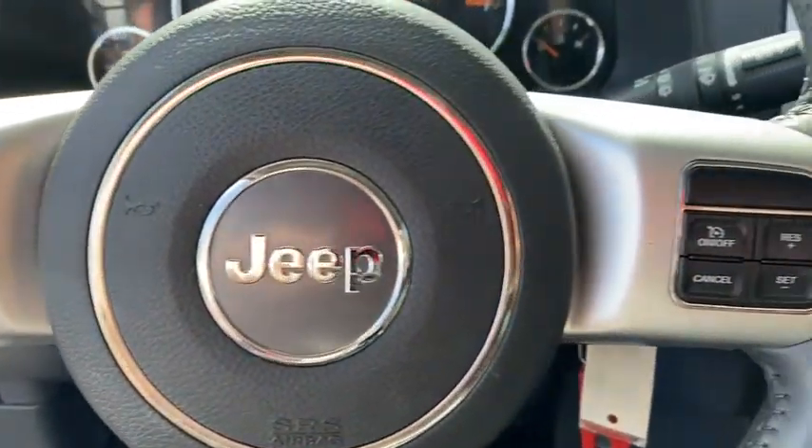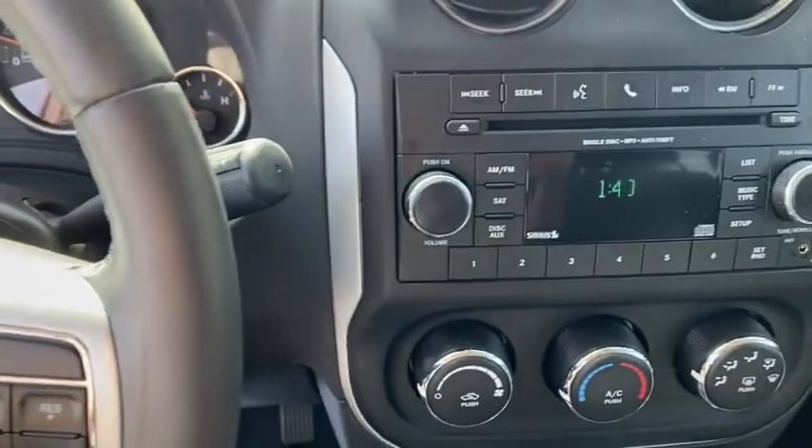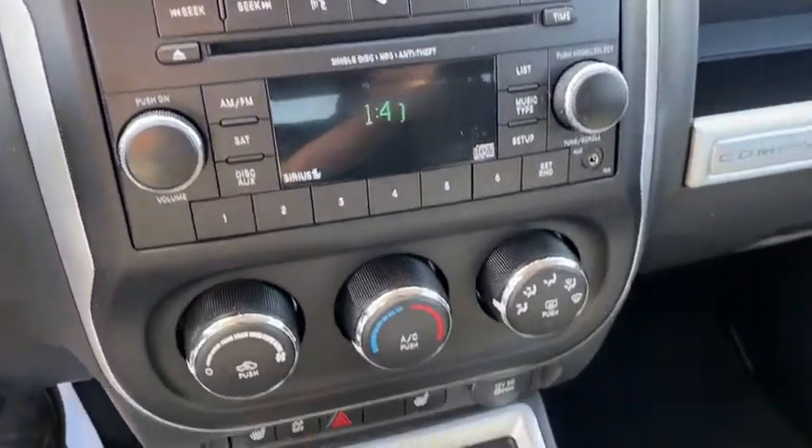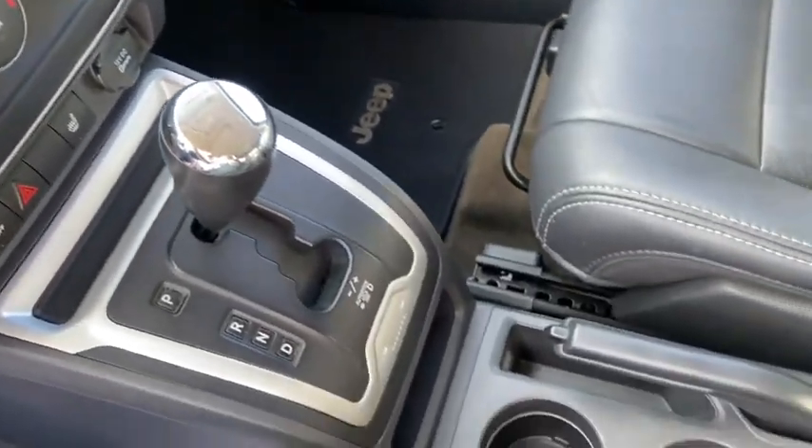Electronic stability control, tachometer, remote keyless entry, brake assist, panic alarm, rear window wiper, driver vanity mirror, front reading lamps, tilt steering wheel.